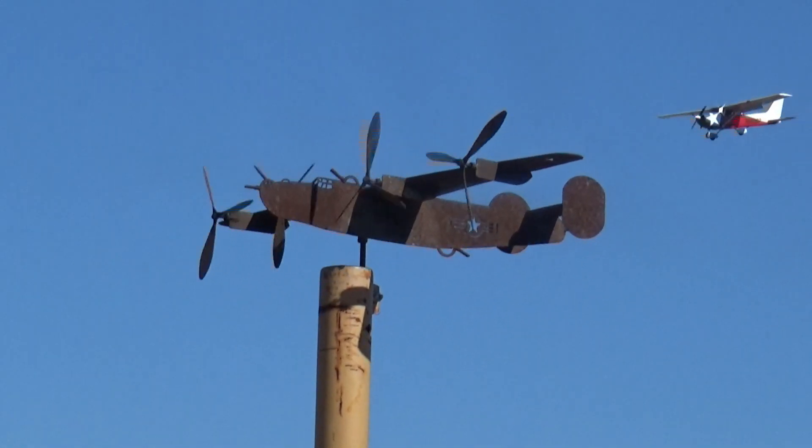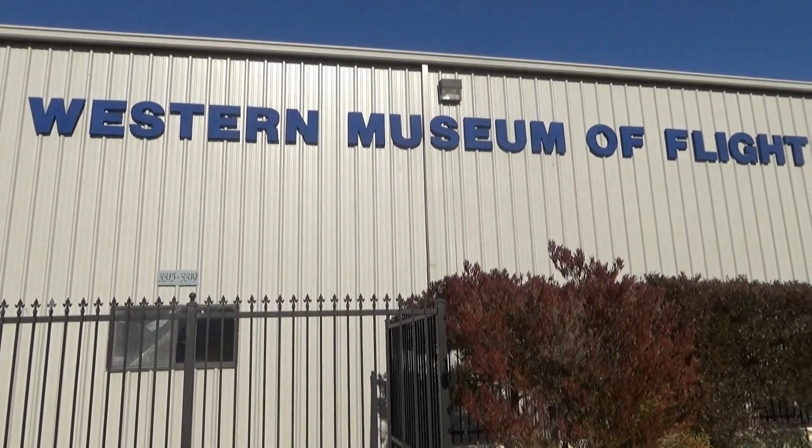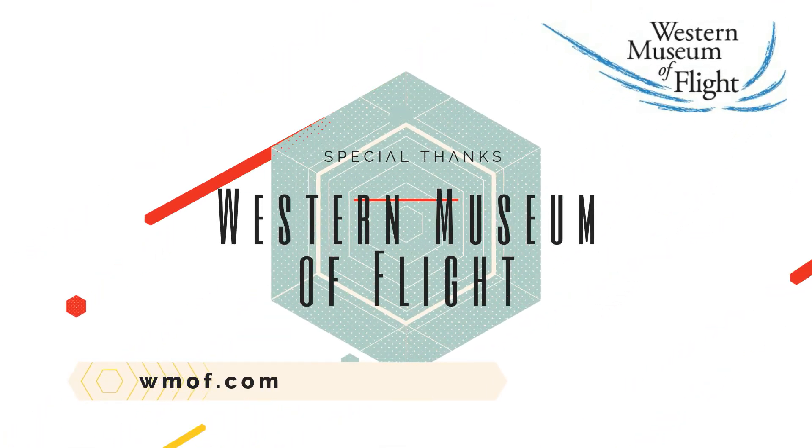The Goodyear Blimp and multiple fighter jets including the YF-23 prototype. Special thanks to the Western Museum of Flight for letting us learn about aviation here. Till next time kids — bye-bye!